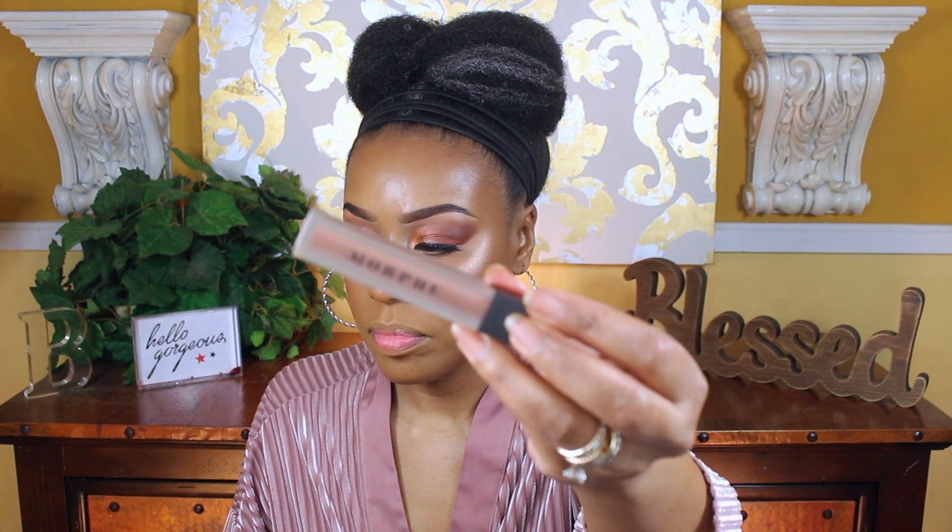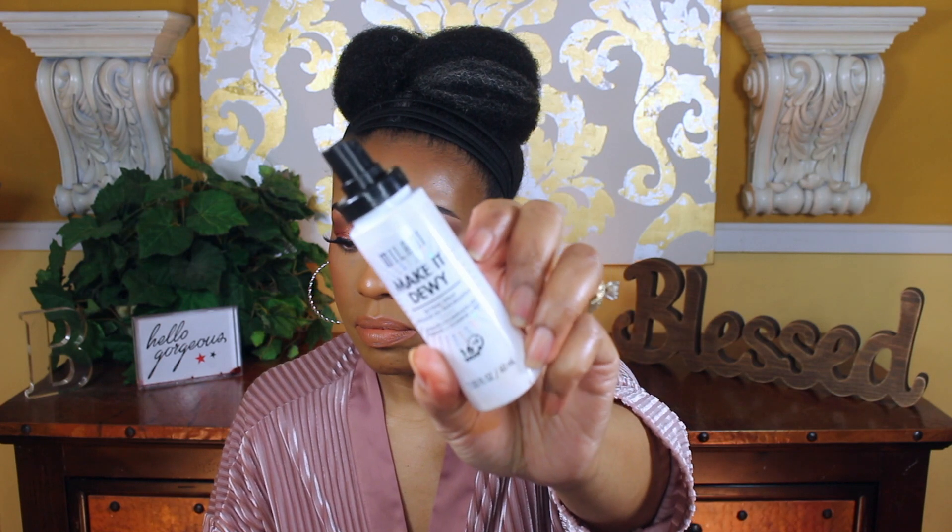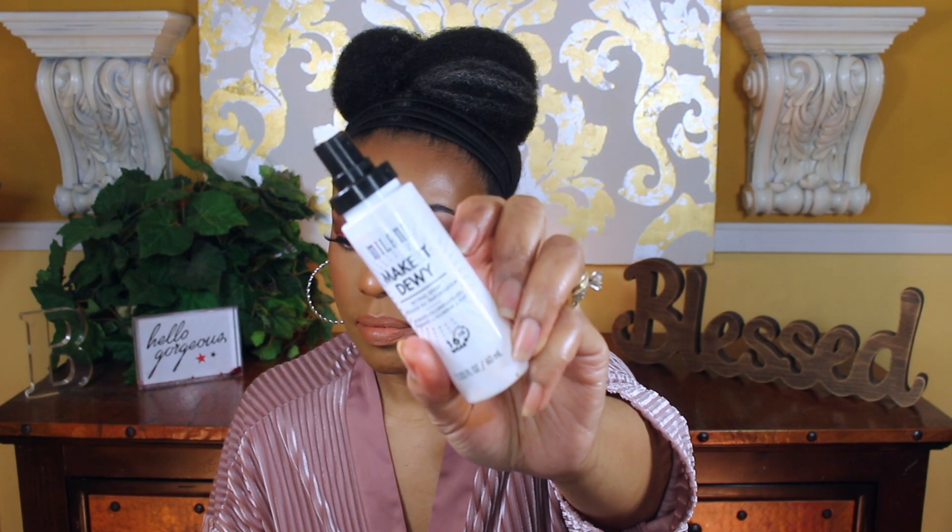Now I'm going to apply a matte lipstick by Morphe in the shade True Story. My setting spray is by Milani and the name of it is Make It Dewy.